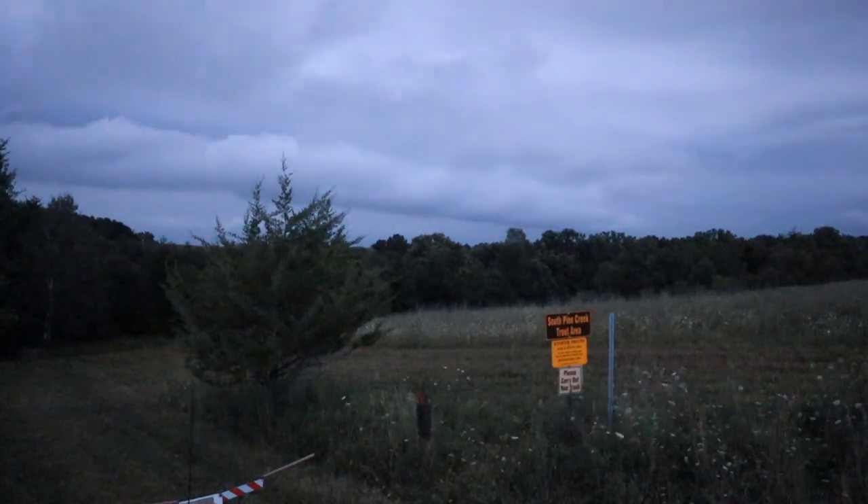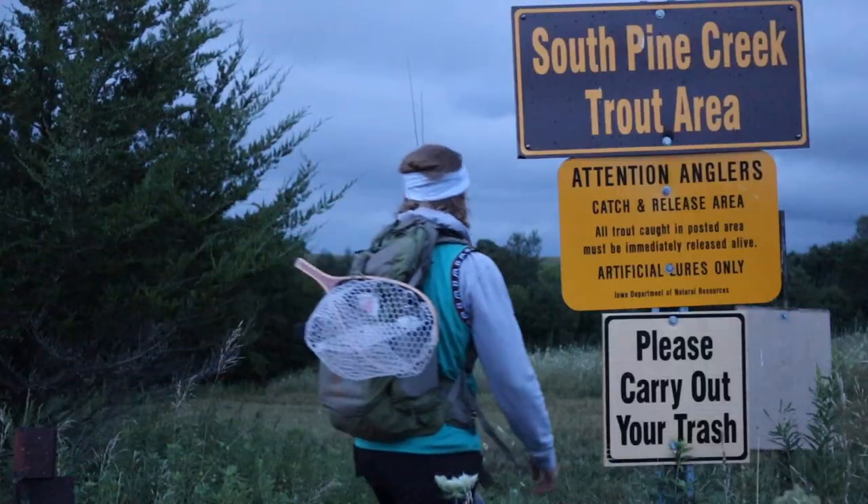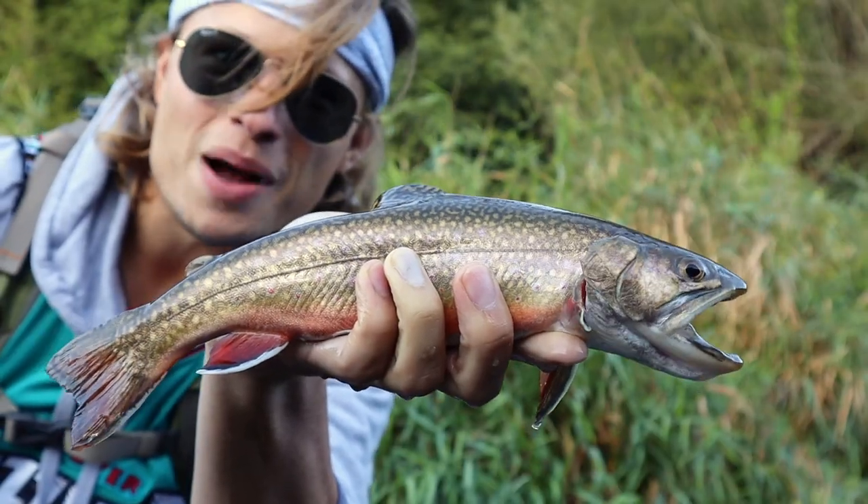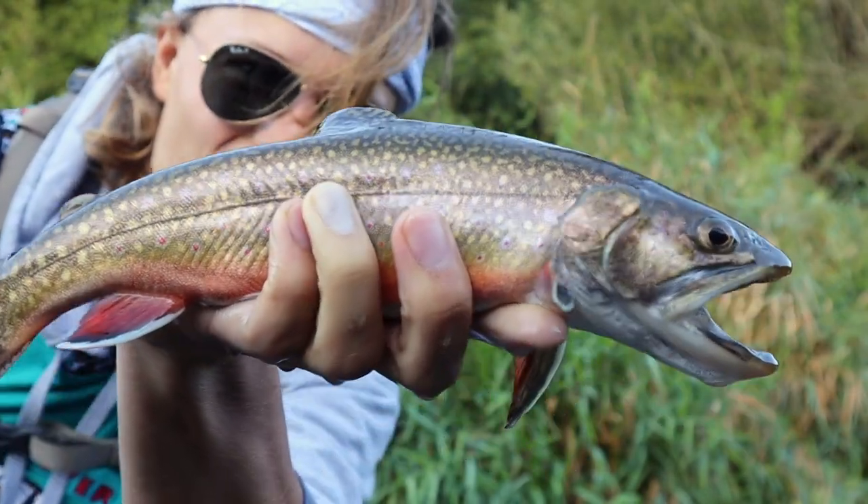If you ever find yourself in Iowa and are looking for an adventure and don't mind a little bit of hiking, South Pine Creek is one of the best kept secrets with one of the coolest gems in the Driftless region. So get your hiking boots on and come join me as we make our way to South Pine Creek and hopefully get on some native wild brookies.